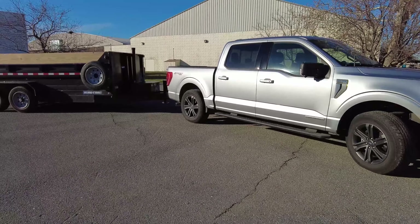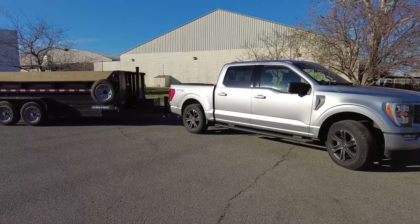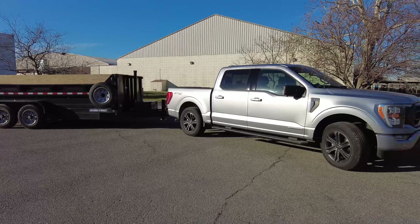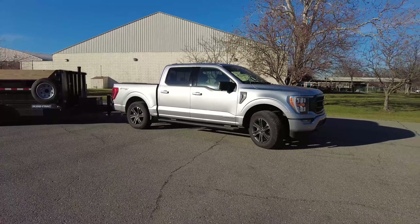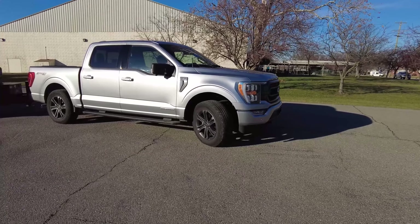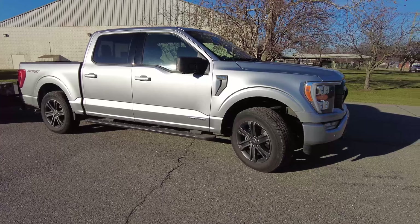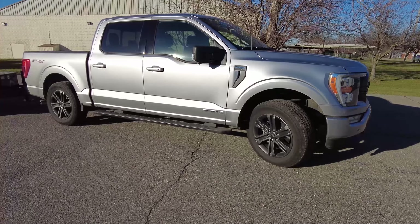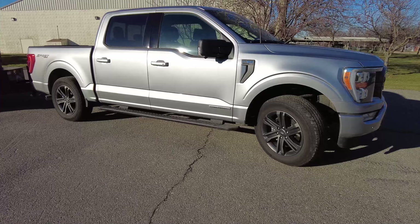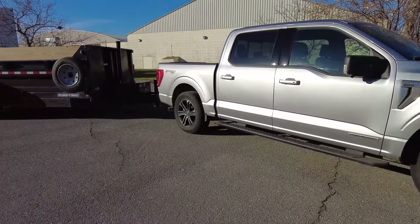The only thing better we could have done to make the tow rating a little bit higher is a six and a half foot bed. Maybe a 3.5 EcoBoost without the PowerBoost would give a little bit more payload, but this is one of the highest towing configuration half-ton trucks on the market, though not quite the highest.